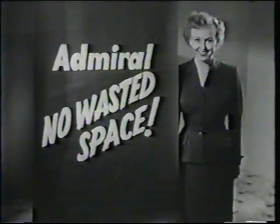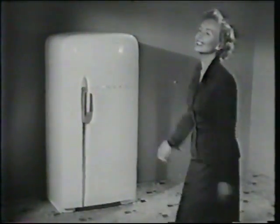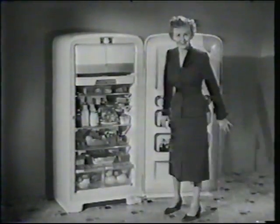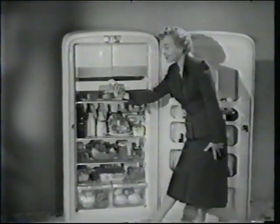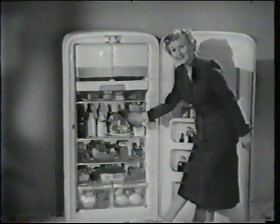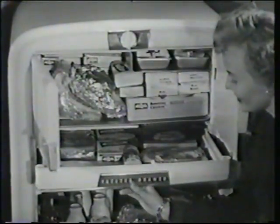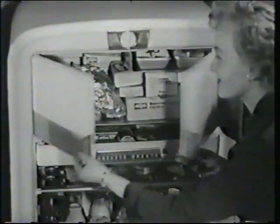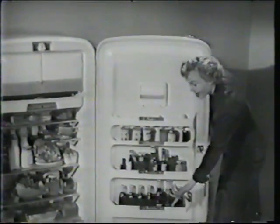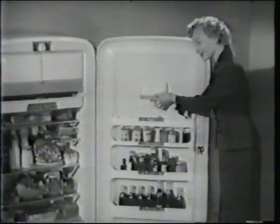The new Admirals hold so much because they're designed with no wasted space. Every inch has been put to use. Look, the cold compartment is full length, cold clear to the floor. Shelves are high, wide, and deep. The big freezer chest is full width, with a freezer drawer for more frozen foods and meat. And over here, the new convenient door shelves for extra bottles, jars, eggs, and handy butter keeper.